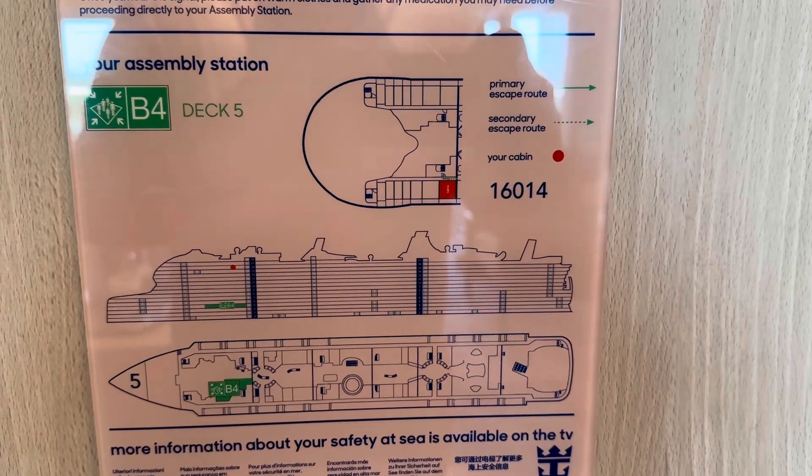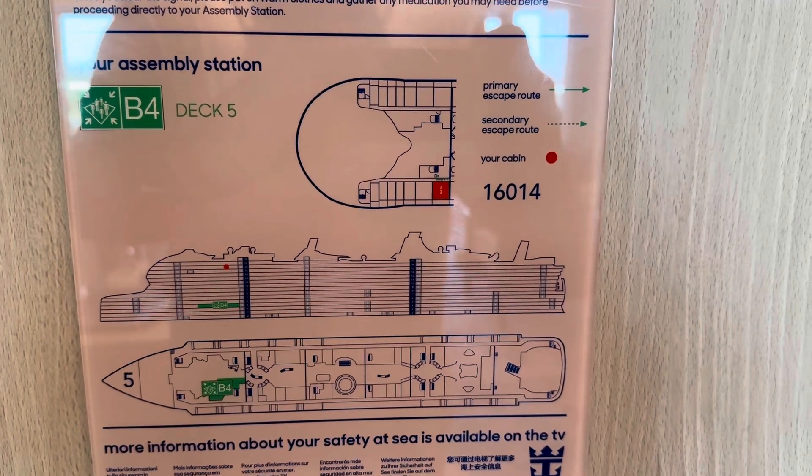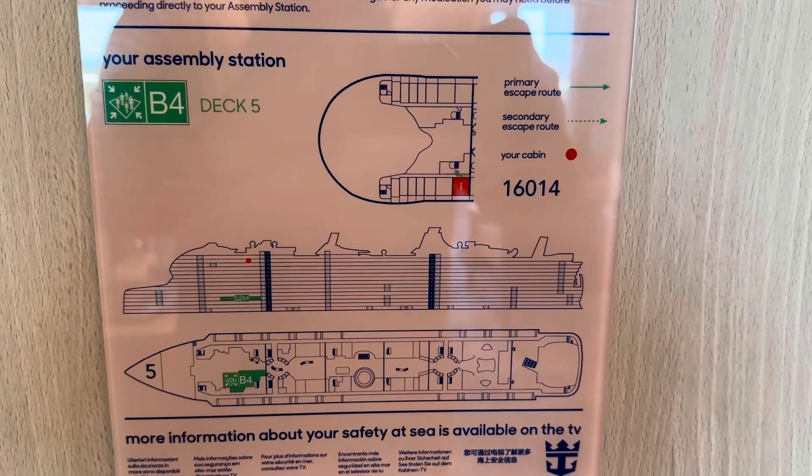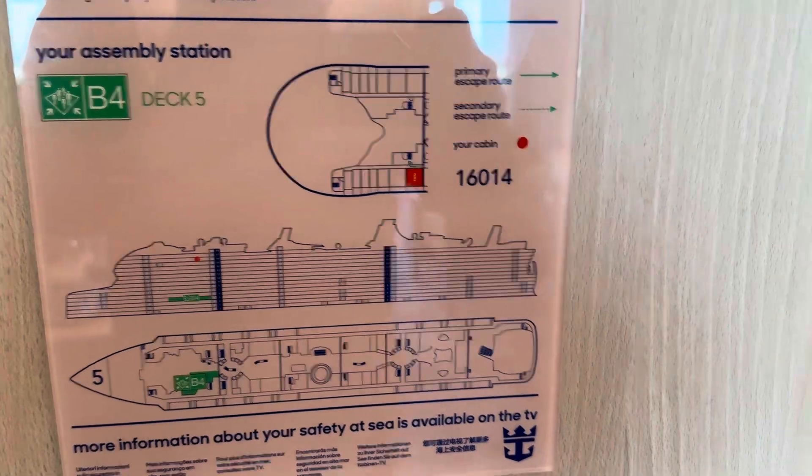All right, YouTube, it's your boy, it's Ken, your favorite pinnacle. It's time for the Icon of the Seas Owner's Suite 16-0-14. Here's the room tour.